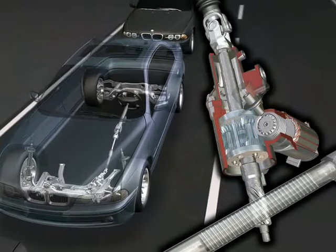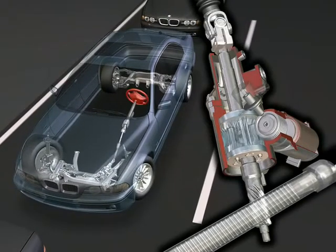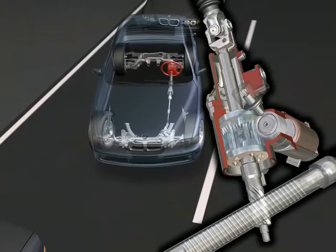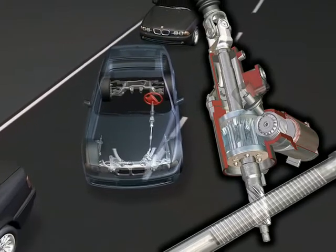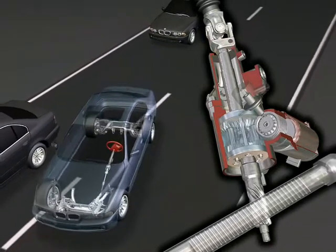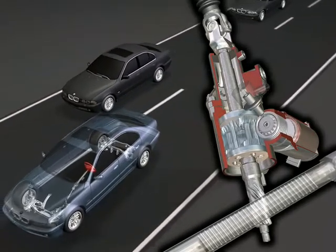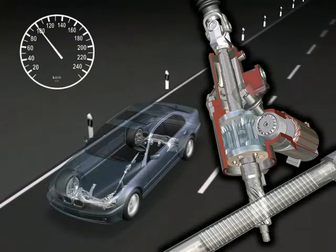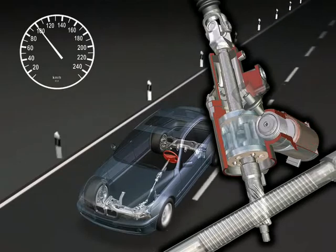The most important feature of active steering is the so-called variable steering ratio. This means that the electric motor increases the driver's steering wheel input at low speeds, which generates a more direct steering ratio, less steering effort, and significantly improved handling properties. When parking, active steering requires less than two turns at the steering wheel from lock to lock.